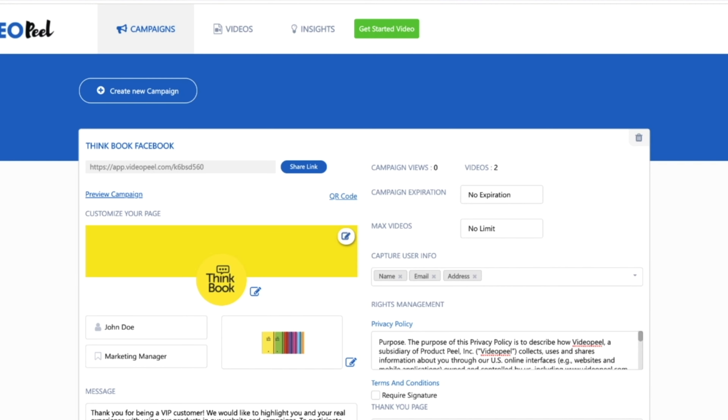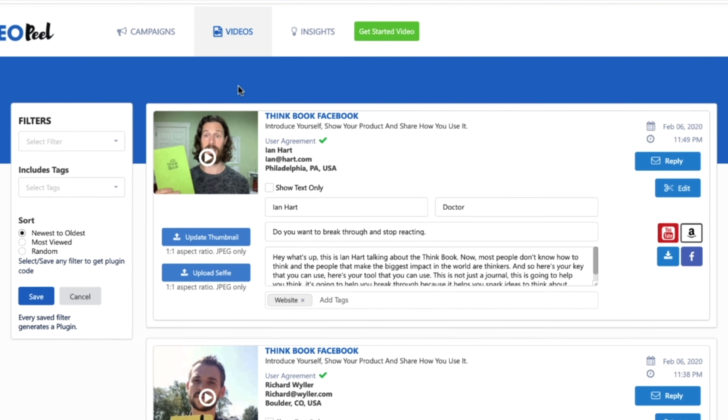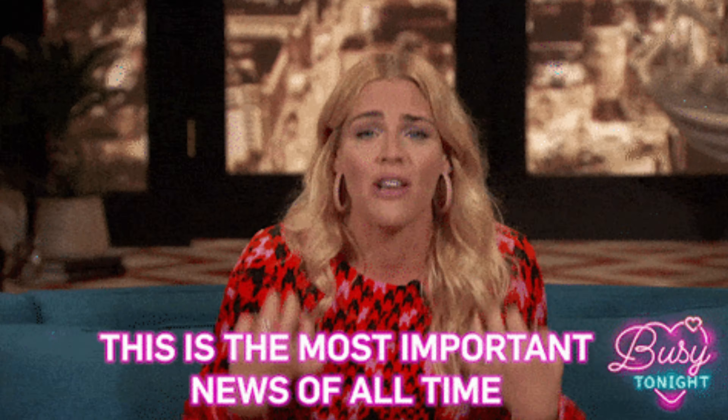Now that you're all set up to receive testimonials, you can travel to the Videos tab where your customers' videos will end up. You'll be notified of new video submissions via email. The Videos tab is crucial for two reasons: first, it's where you watch the videos. But it's also worth noting that when customers send videos over email or text, the files get compressed, which leaves you with a lesser quality video. But when they send their testimonials over VideoPeel, their video arrives in the highest possible resolution.